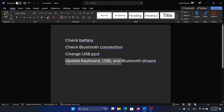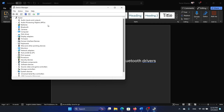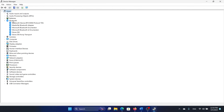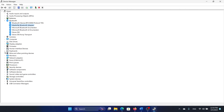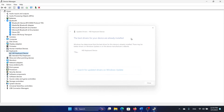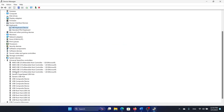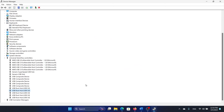If that doesn't work, the last case involves drivers — keyboard drivers, USB drivers, or the Bluetooth adapter driver. Search for Device Manager in the Windows search bar and open it. Expand the list of Bluetooth drivers, right-click on MediaTek Bluetooth Adapter, and select Update Driver. Then expand the keyboard drivers, right-click on HID Keyboard Device, and update the driver. Finally, under Universal Serial Bus Controllers, update each USB Root Hub listed.